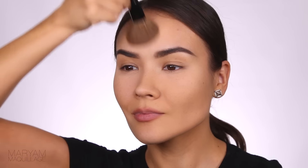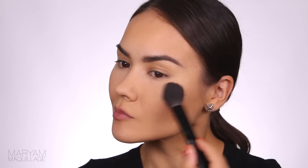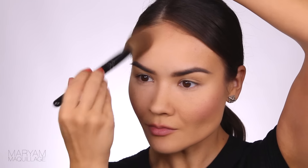Next, use a large fluffy brush to dust off the setting powder, aka baking powder. This method truly works and leaves the skin looking super smooth and creaseless. Add a bit of neutral blush to the apples of the cheeks and use a sculpting powder to add some natural definition to the forehead and the cheekbones.